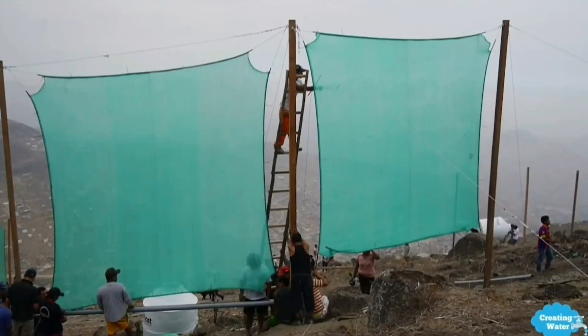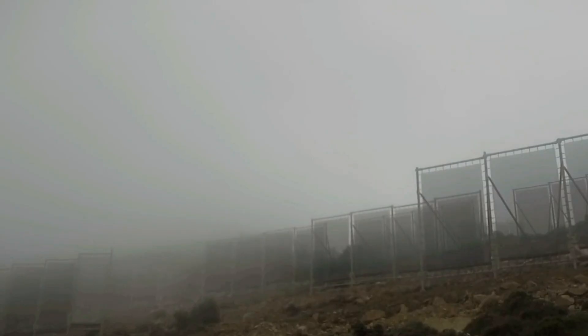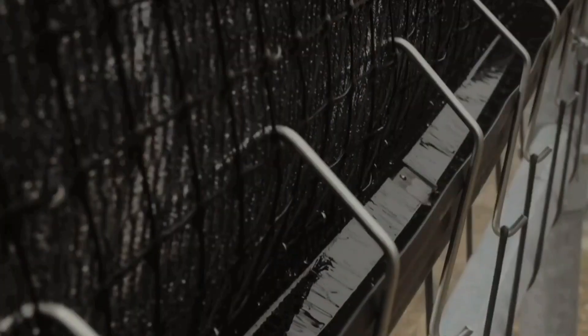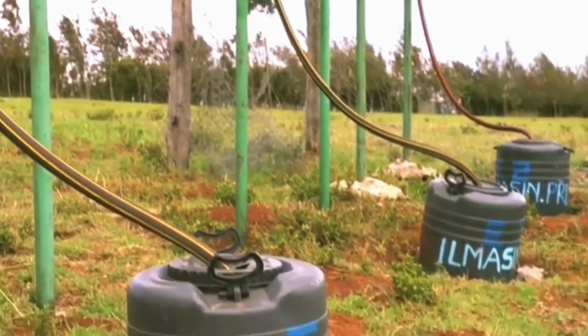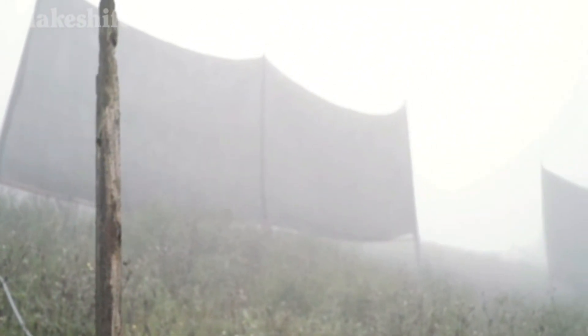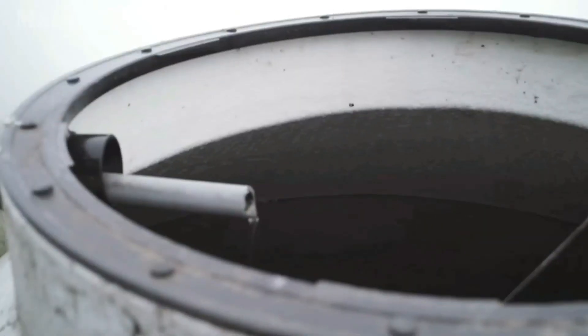The nets work by allowing fog to flow through them, and the net is able to capture water droplets within the fog. The droplets flow down to the net and into the gutter, which allows the water to flow into containers, which can be taken away or piped off to allow people in remote villages to access an almost unlimited supply of water, as long as the foggy weather permits.